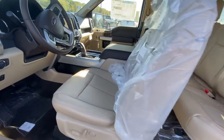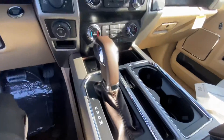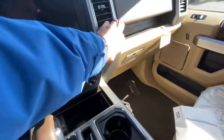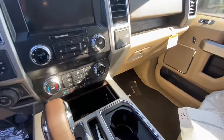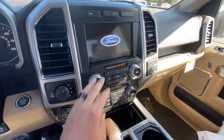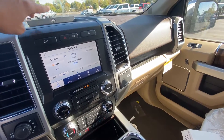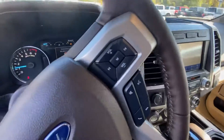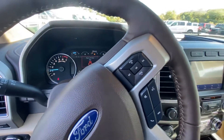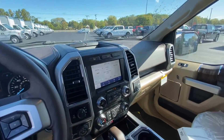Quite a bit on this — it has the console with the shifter in the middle, heated and cooled seats on both sides, 12-volt and 110-volt outlets, auto start-stop feature, multiple cameras, and a B&O audio system throughout. It also has lane keeping assist. Just a ton on this truck.